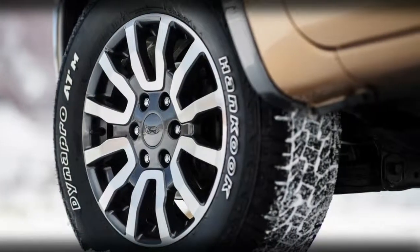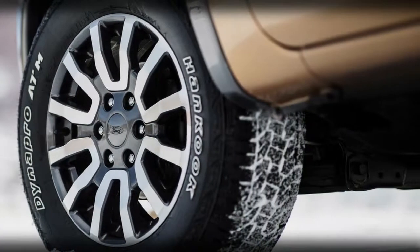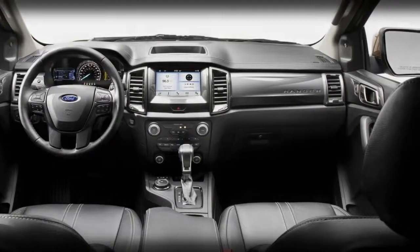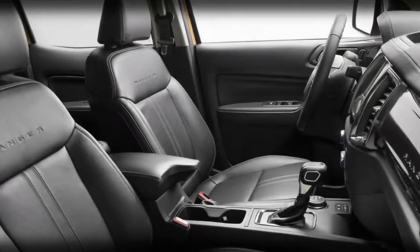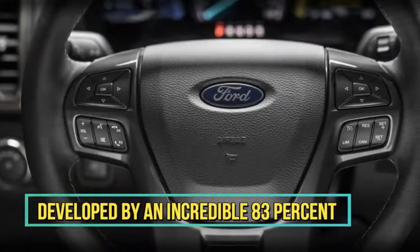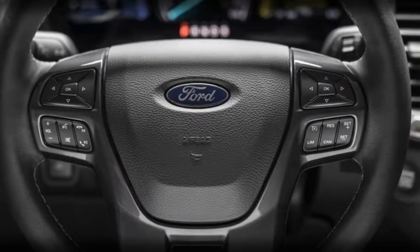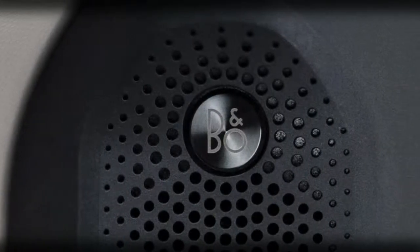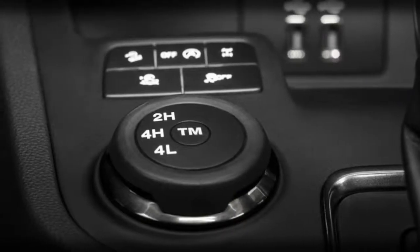The first Ranger soldiered along for almost three decades with only a couple of sporadic updates, yet when production finished in 2012, sales of the compact truck market had been steadily declining for a considerable length of time. The full-size F-150 offered significantly more space and utility for very little more money, as well as more profit for the automakers and dealers. But after seeing the sales of the new Chevy Colorado, the people in Dearborn took notice.